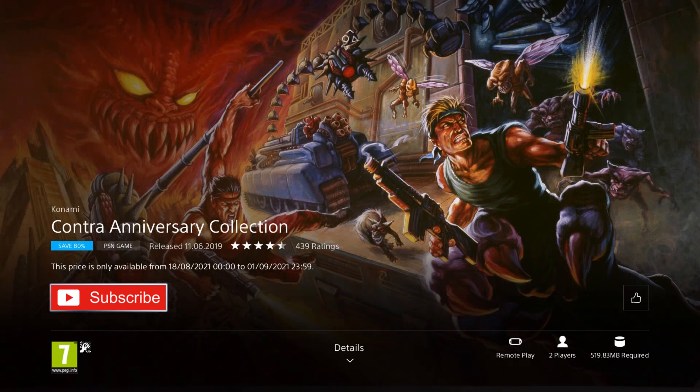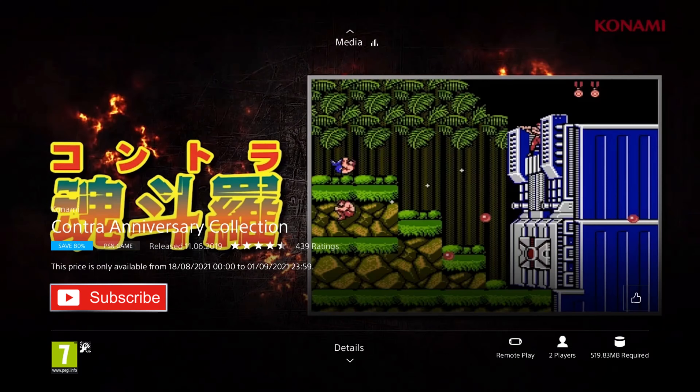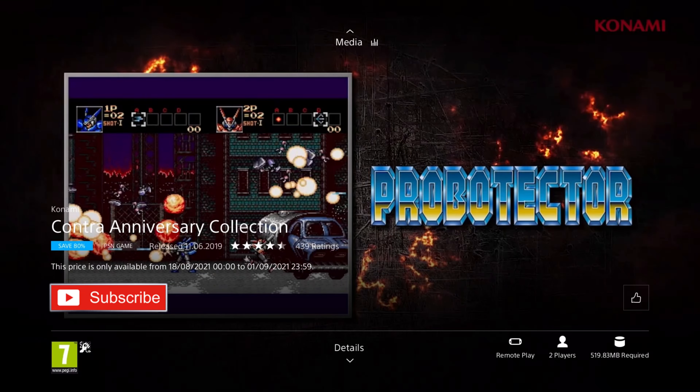Contra Anniversary Collection is our next game. It was released in 2019, but the games are much older than that, and they're on an 80% discount for the price of £3.19. It includes 10 games from the NES, SNES, Arcade, and Gameboy era, plus a bonus ebook — The History of Contra. It features difficult skill-based shooting and platforming with massive bosses and a huge variety of guns. This series is just as legendary as Castlevania, so if you're a run-and-gun shooting fan or like challenging games, you'll want to check these out.